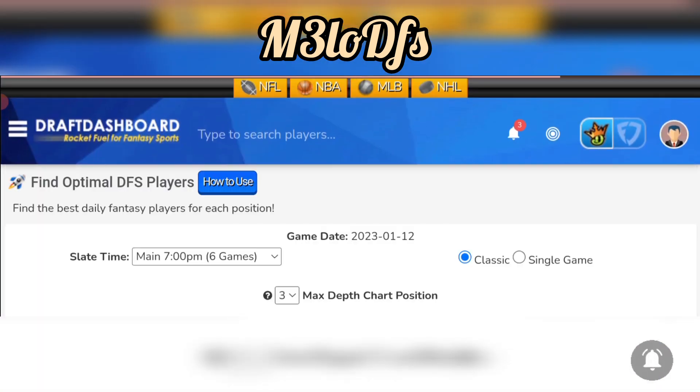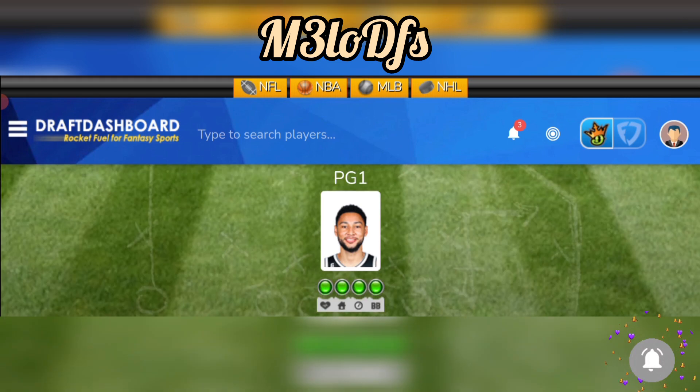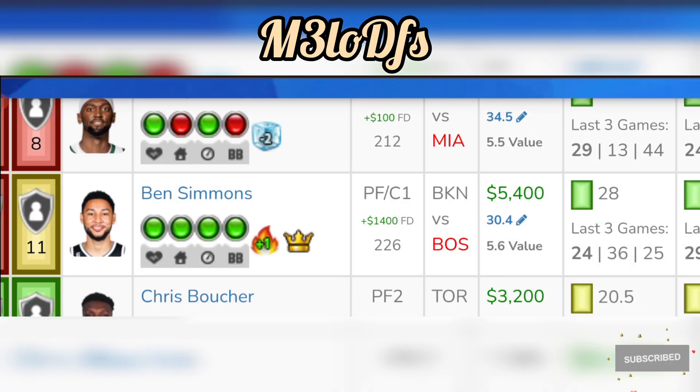Going to our power forwards — Ben Simmons is going against Boston. He's 5,400 on DraftKings — I think that's too cheap — and 6,800 on FanDuel. Without KD, it's a great spot for upside. He's averaging 28.5 fantasy points in the past five home games, and Boston allows an average of 31 fantasy points to the position. I do like Ben Simmons in a good spot against Boston today.